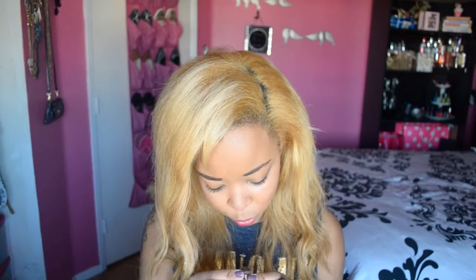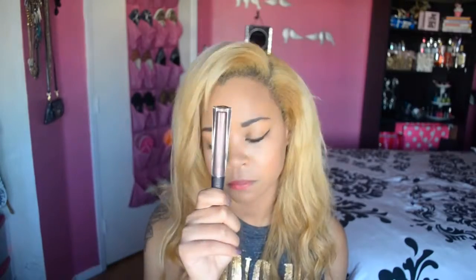We got a lip gloss by Pop Beauty and I actually love this color — it will be perfect for the upcoming spring season.